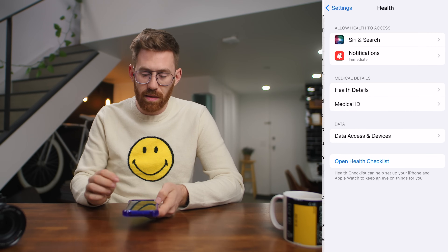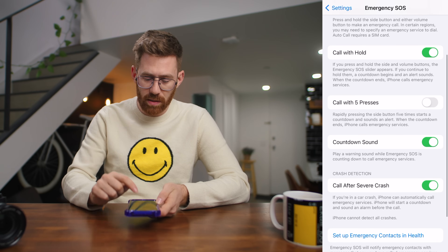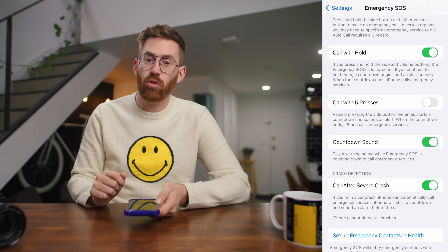Also look at some settings in the health app. There's useful stuff like medical ID — if you're injured and somebody looks at your phone, they can see details about your medical history. If you have an iPhone 14, head to emergency SOS and make sure call after severe crashes is on. This is crash detection — if you're in a serious incident, it will ask if you want to call emergency services and potentially send your location if you're incapacitated.